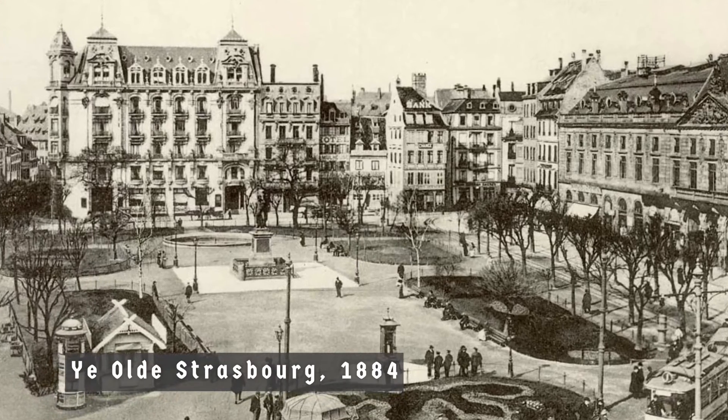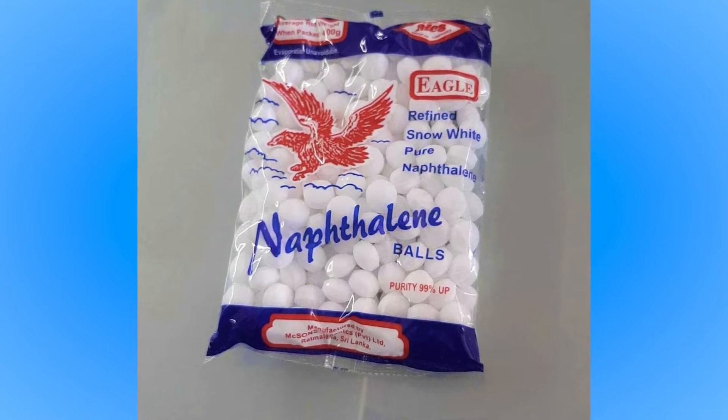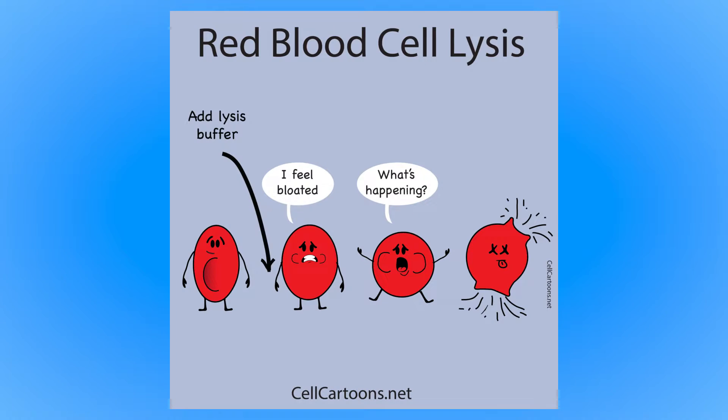In Strasbourg in 1884, two young medics asked their famous professor Adolf Kussmaul for help treating a patient who had a range of ailments including a worm infestation. Kussmaul suggested they try naphthalene, which was thought of as a gut disinfectant. It didn't work, but much to their surprise the patient's fever subsided shortly after. To their even bigger surprise, it turned out the pharmacy had mixed up the drugs — instead of naphthalene they had given acetanilide.